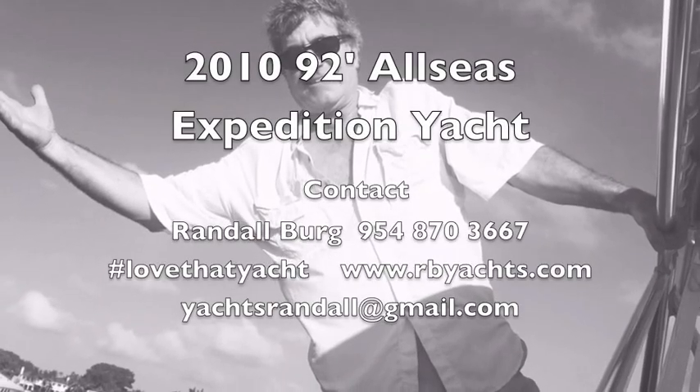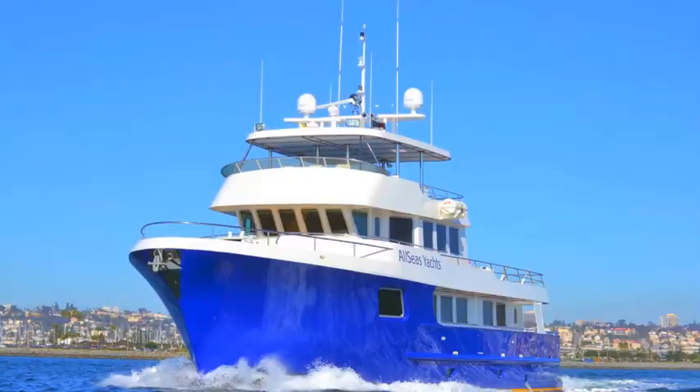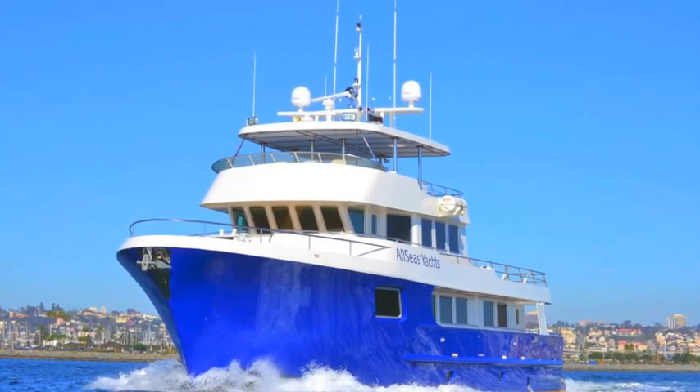I'm Randall Berg, on board today on the All Seas 92, showcasing the crew quarters. So we're downstairs entering the crew quarters of the All Seas 92.